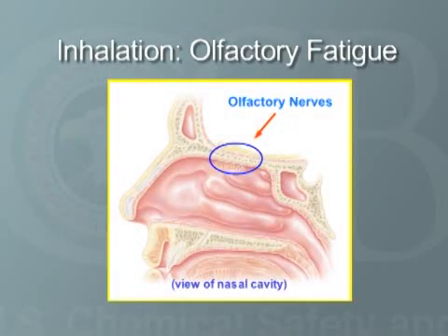The average person can smell H2S at low levels that are relatively safe. But as the concentration rises, H2S deadens the sense of smell, making the odor more difficult to detect. This is called olfactory fatigue. Without the ability to smell H2S, workers can quickly be overcome by a release.